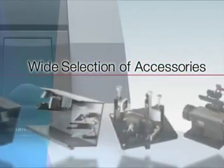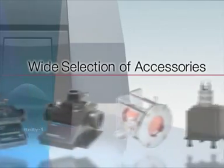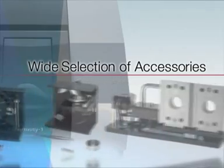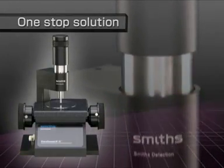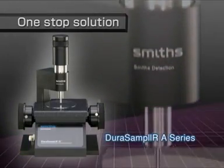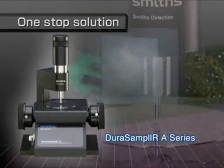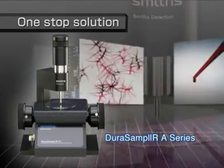IR Affinity-1 provides a wide selection of accessories for measuring a variety of sample shapes. Since the single-reflection ATR and Dura Sampler A series use a diamond prism, they can measure not only hard samples, but powder, rubber, and liquid samples as well.